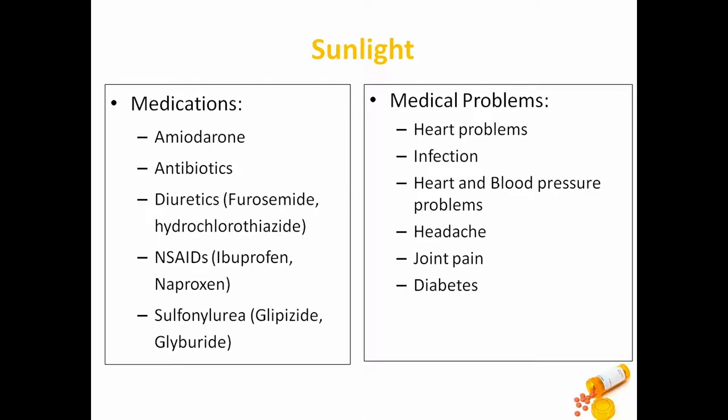There are different medications that put you at increased risk for what we call photosensitivity, which makes your skin more sensitive to sunlight. These include amiodarone, used for heart conditions; antibiotics for bacterial infections; diuretics like furosemide or Lasix and hydrochlorothiazide, used for conditions like fluid around the heart or high blood pressure; anti-inflammatories; and sulfonylureas, which are type 2 diabetes medications like glipizide and glyburide.